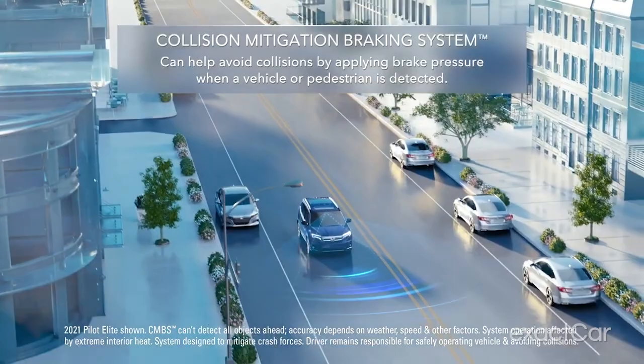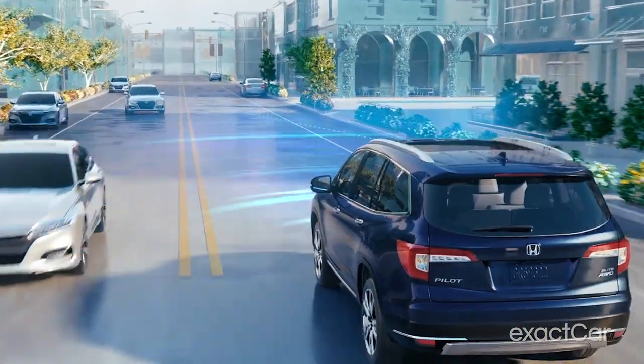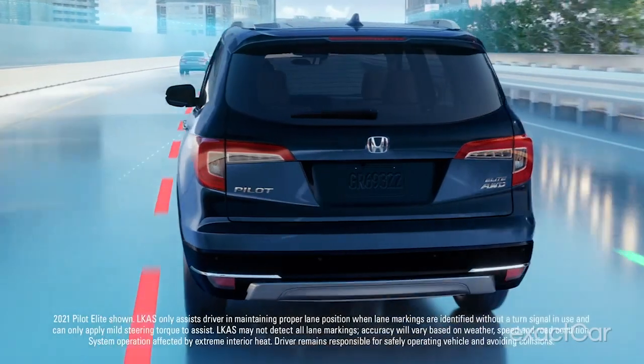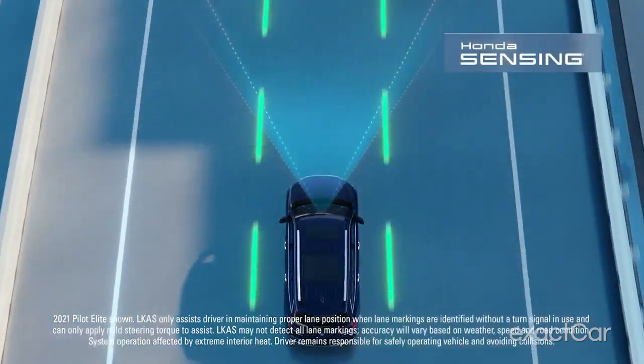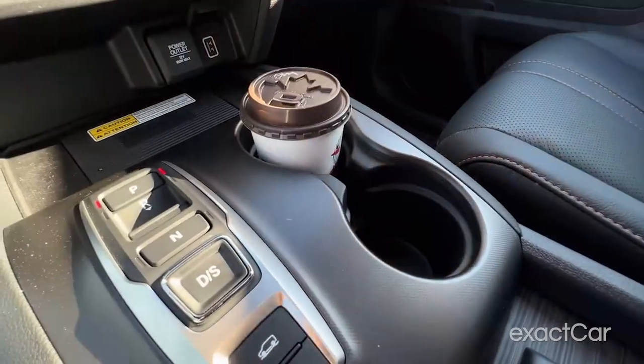All Pilot trims come standard with a V6 engine and front-wheel drive. All-wheel drive is available as an option on all but the base trim. Standard features across the board include Honda's Sensing suite of safety and driver assist features, tri-zone automatic climate control, USB ports, and Bluetooth. On the EX trim and above, you get things like Apple CarPlay and Android Auto, a sunroof, and a power-adjustable driver seat.